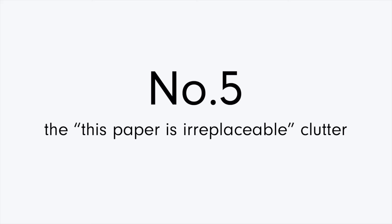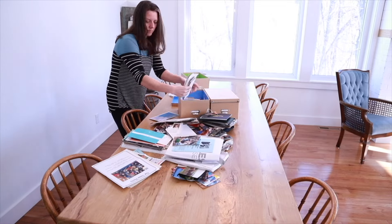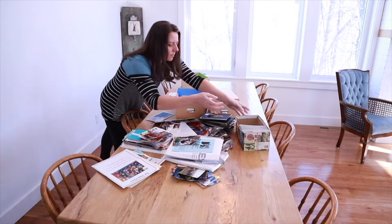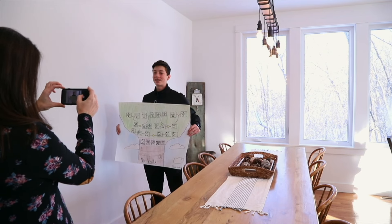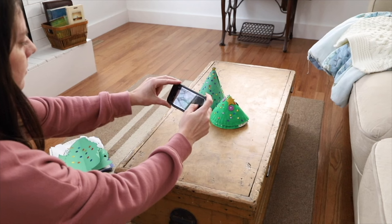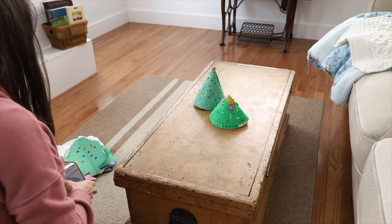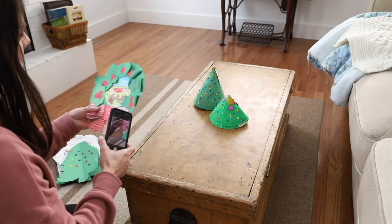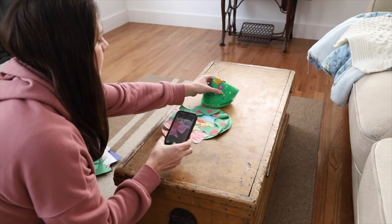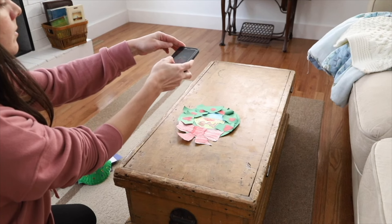Paper storage clutter can pile up so quickly — everything from kids' craft projects to birthday cards to documentation such as tax return paperwork, receipts, or product manuals. Many paper items are seen as precious because no others like them exist. You won't be able to replicate that little paper mache Christmas ornament your child made in second grade, or get a new receipt for something you might need to return. I personally used to allocate quite a bit of space to paper items, saving it all just in case I wanted to reference it — but I never did. It just kept piling up year after year.